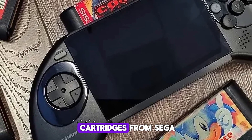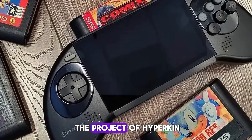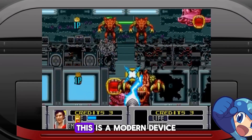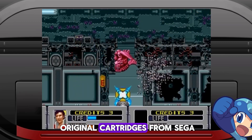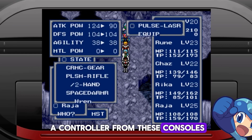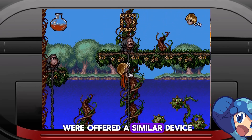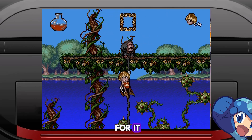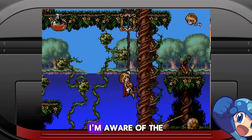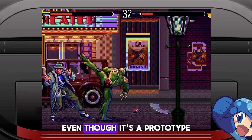Mega 95 — compatible with original cartridges from Sega Genesis and Mega Drive. I really liked the project of Hyperkin, which developed and presented a prototype of an interesting portable console. This is a modern device that is compatible with the original cartridges from Sega Genesis and Mega Drive. It looks almost like a controller from these consoles, only with a 5-inch screen in the middle. If gamers of the 90s were offered a similar device, they would have given anything for it. I'm aware of the Sega Game Gear Nomad, but the Mega 95 looks just gorgeous, even though it's a prototype.